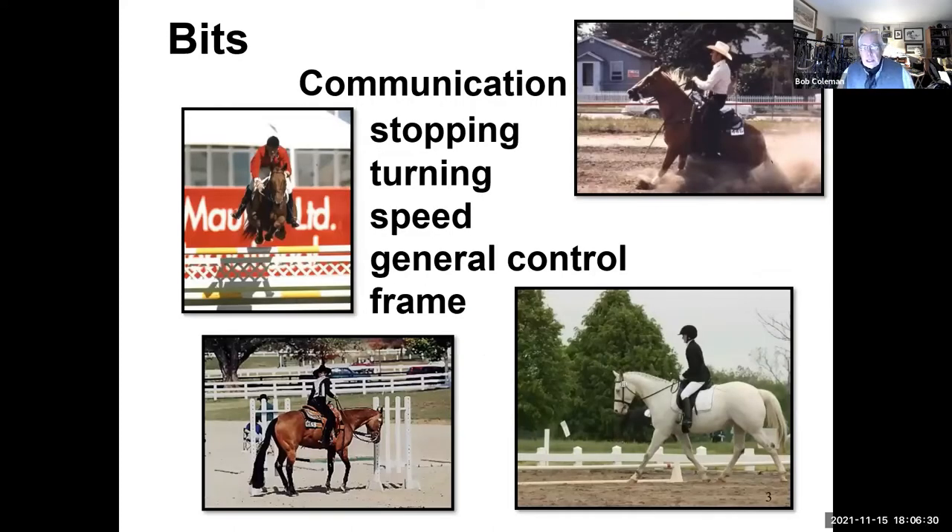So when we put something on our horse's head, like those warriors way back when, it is for communication. We're trying to make sure that we can stop, we can turn, we can regulate speed — some general control of what we're doing with the horse. And maybe if we're in the show ring, have a particular frame. We use communication to the horse's mouth as part of, but not the only thing, that will allow us to do all of these things. We'll see horses that can stop and turn and the rider's hands haven't moved. The bit and the bridle is part of it, not necessarily all of it.